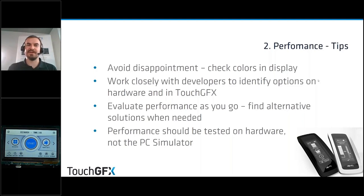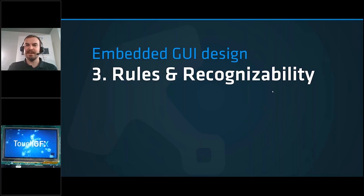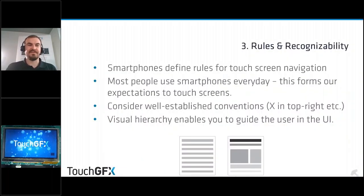The next fundamental is rules and recognizability. Smartphone design defines our rules for touchscreen navigation — this is really hard to get around. The frame of reference users have today is the smartphone in their pocket, and there's no way around this when designing embedded GUIs.